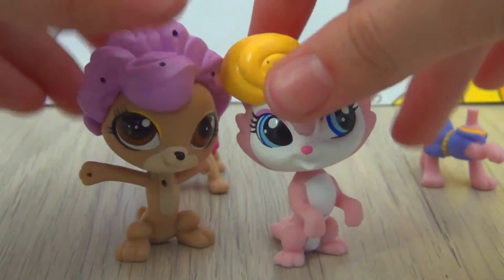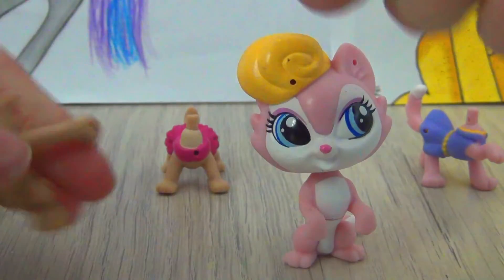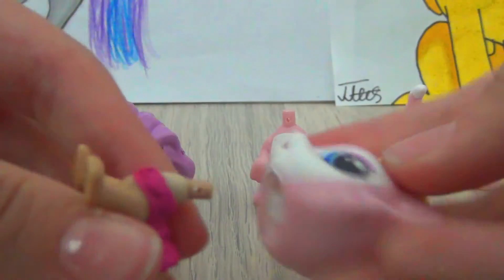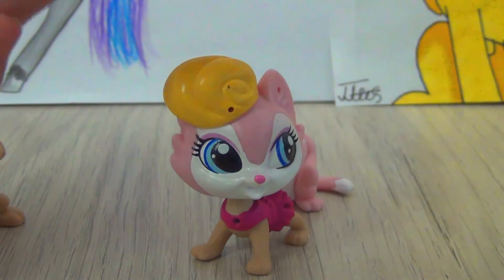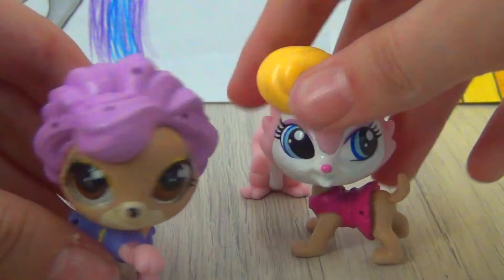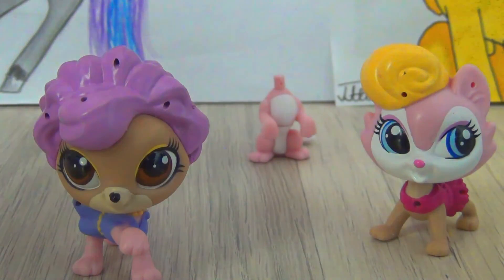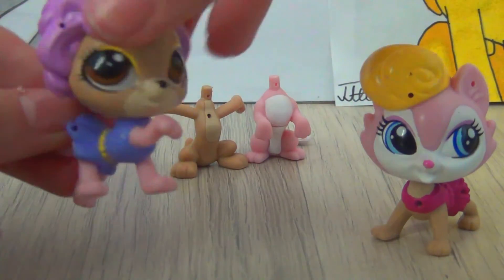A really interesting thing is that even though you can take off their heads — which is super creepy — this is probably going to be my Halloween special. You can even swap them like this. I hope I don't freak anybody out. These work really easily, and I think that's really fun about these pets: you can mix and match their heads and bodies, not just with their own but with different ones. There are so many combinations — you can put the dog head on that body and the cat head on that body. That is just super fun.